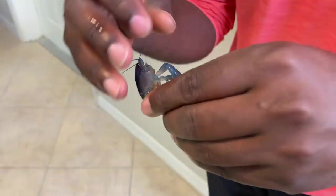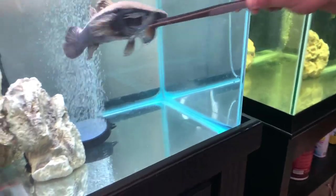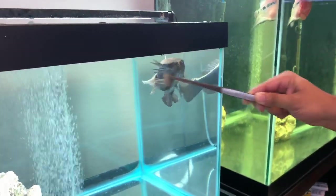Here you go. Oh my god! He's going crazy. He's flared. He is so flared. He's ready to go.